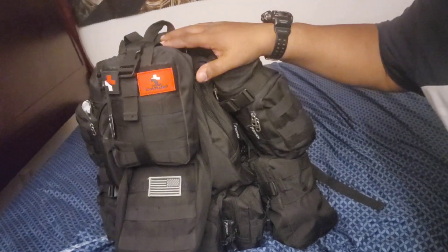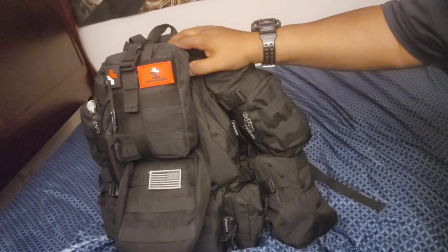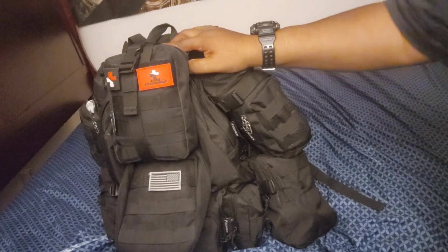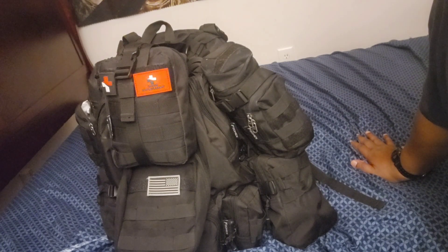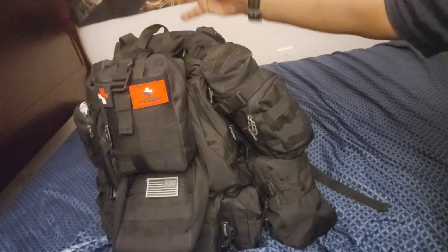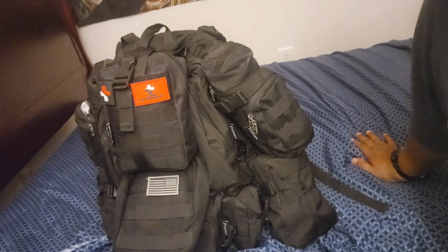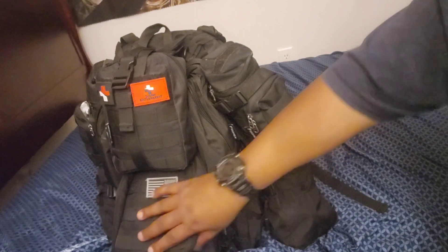This is the 50-liter tactical backpack by Gonex. It's all black, made out of a military-type canvas material — very strong. What I like about this backpack is the MOLLE system. The MOLLE system was developed by NATO military forces as a way of carrying pouches on your backpack, which frees up the inside of your pack so you can carry more things — clothes, tent, medicine, or whatever. Each pouch has a different purpose and I'm going to show you that in a second.